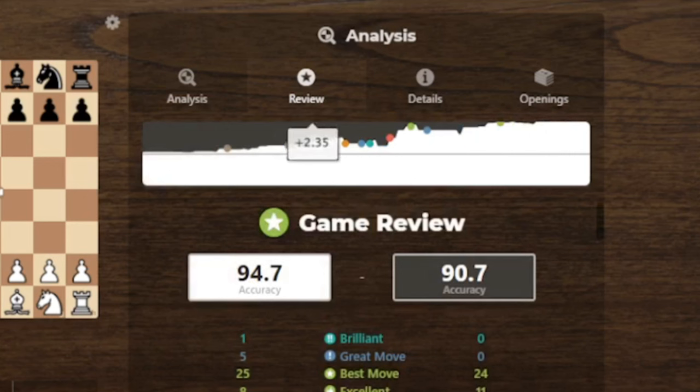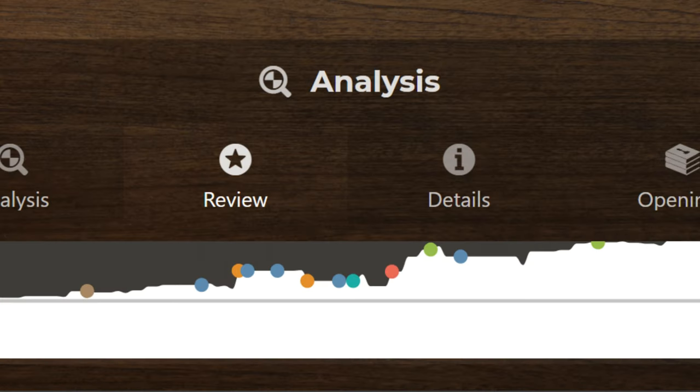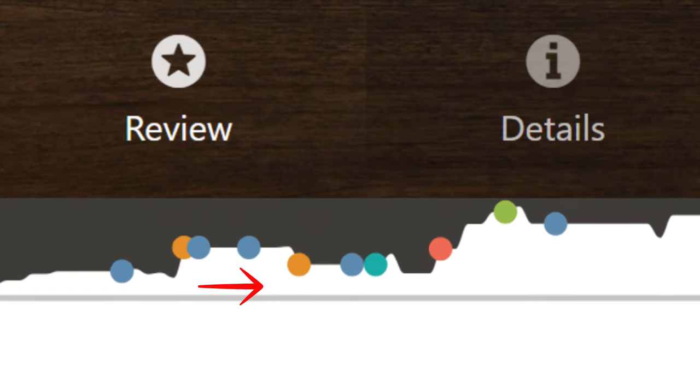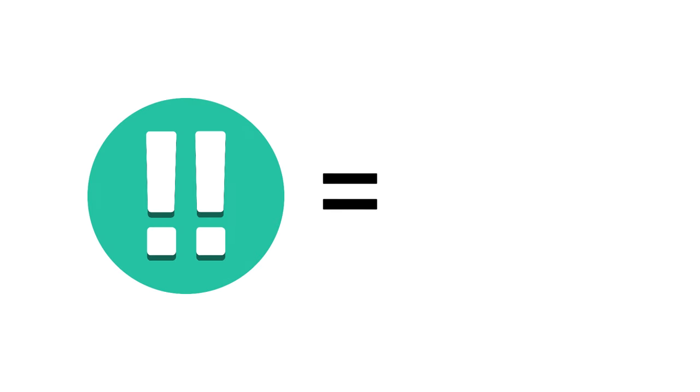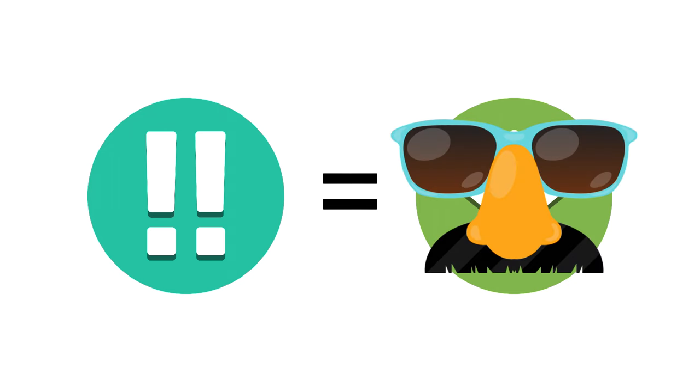This is why it's so easy for the computer to tell you when you messed up — it suddenly found an abrupt change in evaluation. On the other hand, when you are doing very well, the computer will only see continuity; that is, the evaluation stays the same. So a brilliant move is not the opposite of a blunder, in the sense that a brilliant move doesn't necessarily come with a significant increase in your advantage, but rather it is a best move that's not obvious at all.